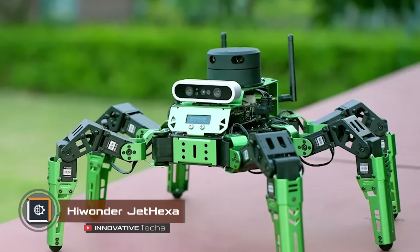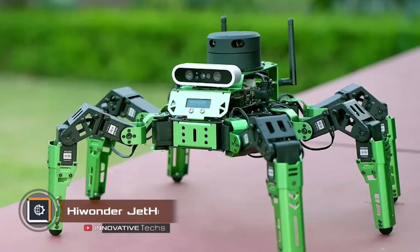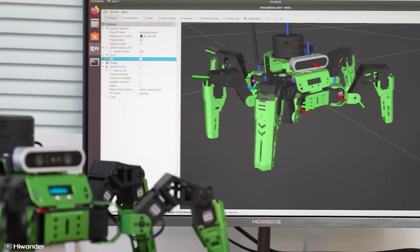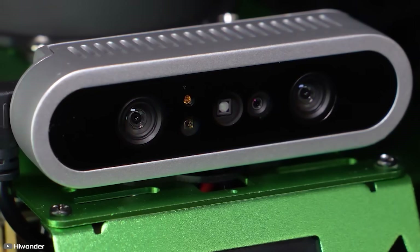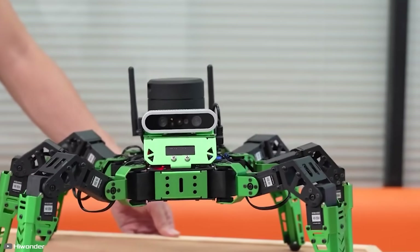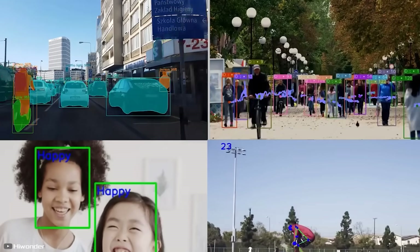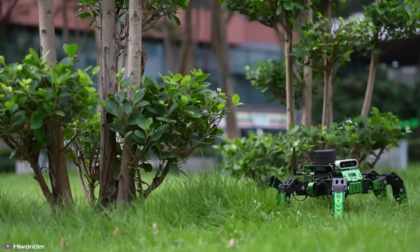The Highwonder brand has launched the Jethexer, a six-legged robot with its own vision and brain, powered by the ROS operating system. The robot comes with artificial intelligence, a mono-camera, a 3D camera, and a lidar. Using these features, Jethexer can recognize human faces, track objects, and identify colors.